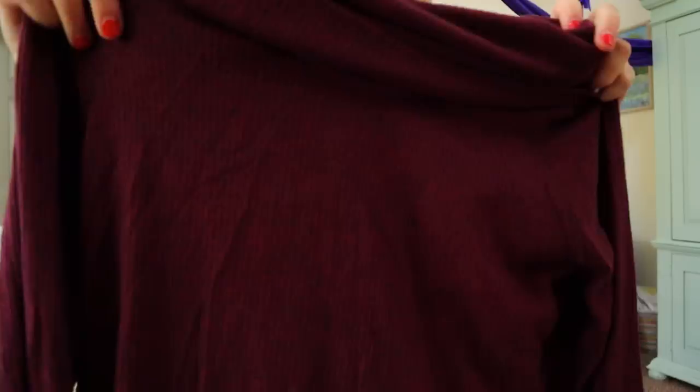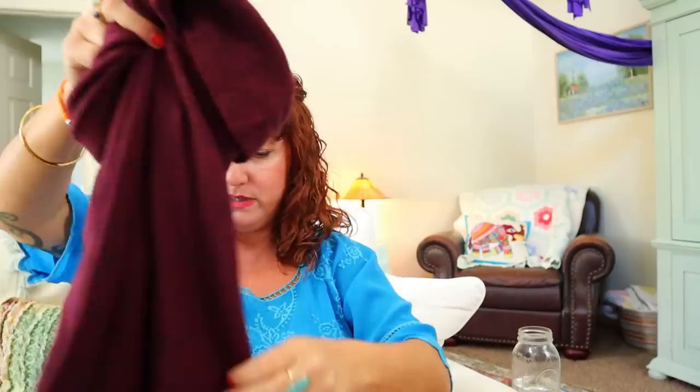This might be a new with tags item — yes! Size small for $88, made for Anthropologie. It's a ribbed cowl neck top, super soft ribbed in like a burgundy, new with tag. Look at the nice big bell sleeve on that. Super soft. If anyone's looking for a soft but cute style top, that might be the one for you.